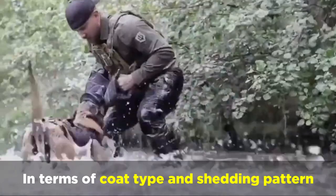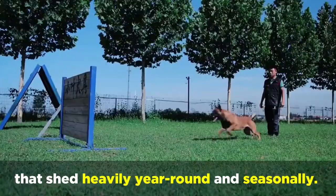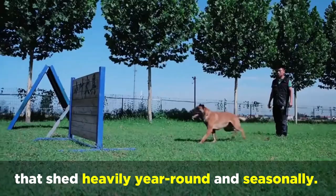In terms of coat type and shedding pattern, both parent breeds have medium-length double-layer coats that shed heavily year-round and seasonally. Regular brushing is definitely recommended to reduce shedding and the amount of fur around your house, but other than that their grooming requirements aren't too demanding.